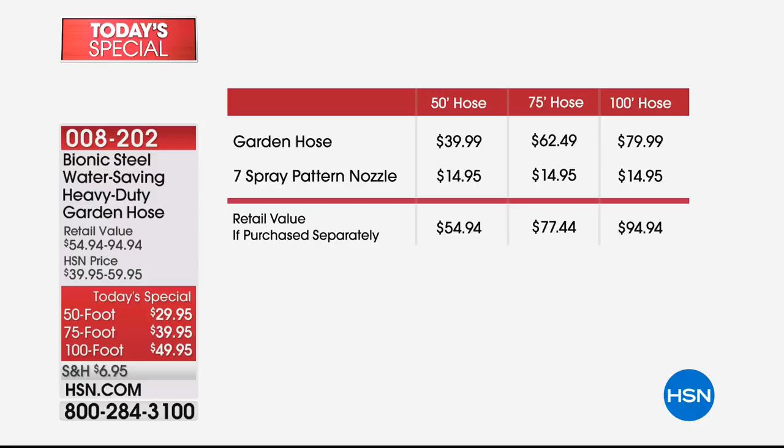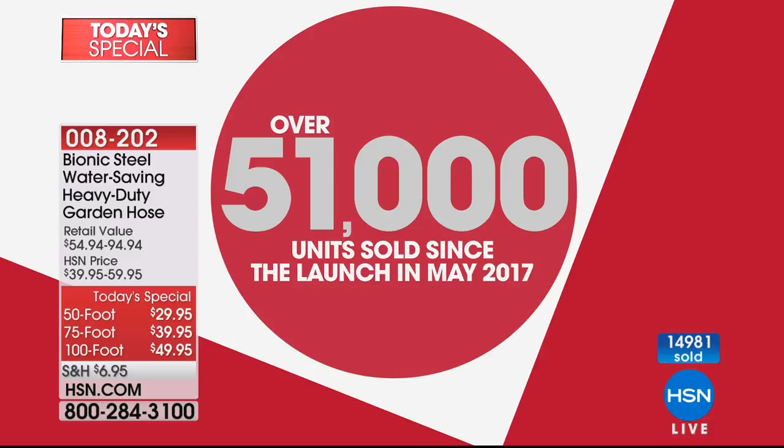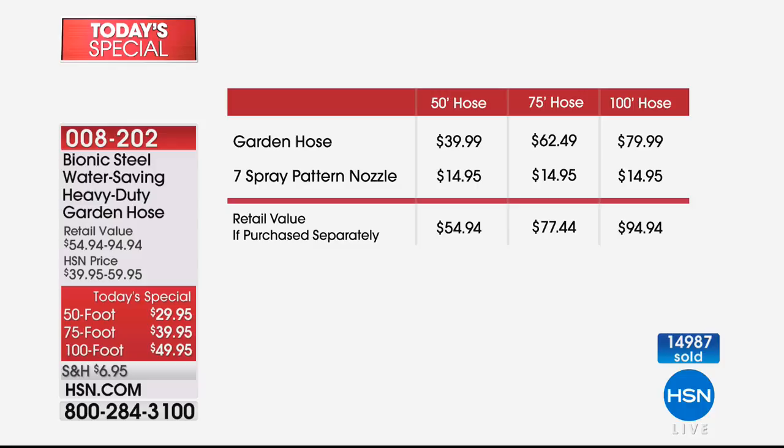If you want the 100-foot option, remember everything's on four flexible payments, so you get to break your payments up over four interest-free credit card payments. Fewer than 400 of you can now get that one home. We are about to hit 15,000 of you that picked up our best buy of the day. But here at HSN, separate from that, we've actually sold 51,000 of the Bionic steel hoses because they truly are a better mousetrap. Whether you want the 50, 75, or last call on the 100, everyone is also getting that nozzle included with your purchase.